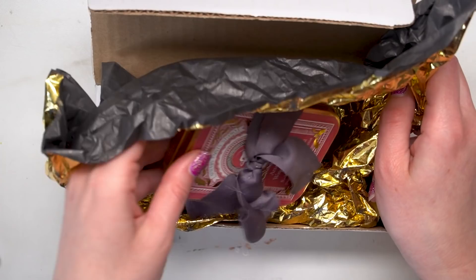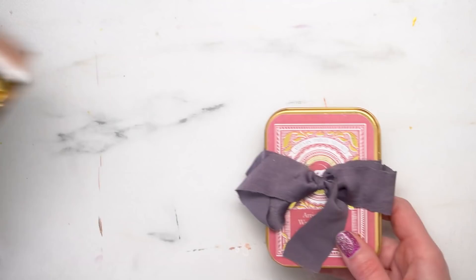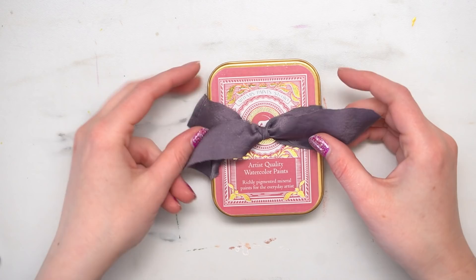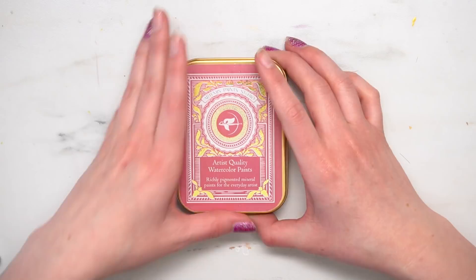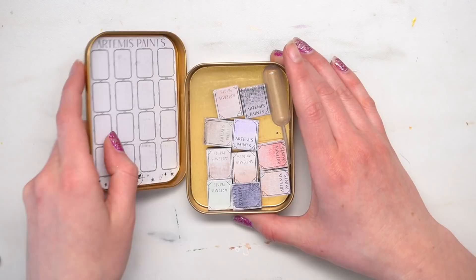I got a pink — or maybe it's red, kind of a pink-red. Anyway that's really exciting because my other one is purple. This is the little tin that they come in, wrapped in a beautiful little ribbon. So cute. It says 'artist quality watercolor paints — richly pigmented mineral paints for the everyday artist.' Yes, these are mineral-based paints and they granulate oh so beautifully.